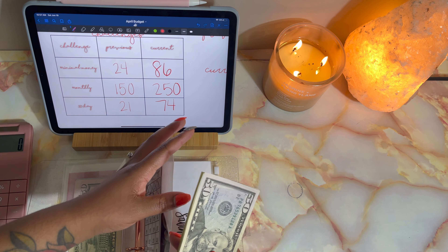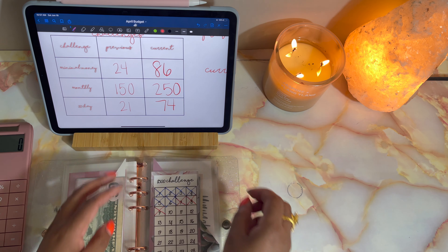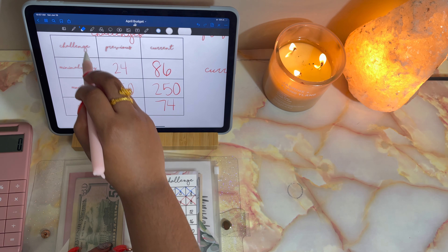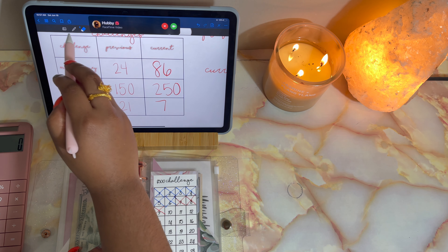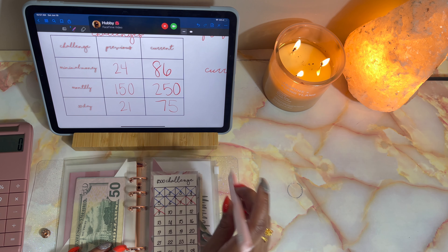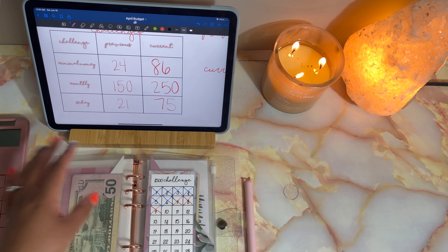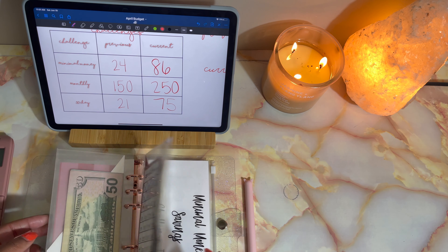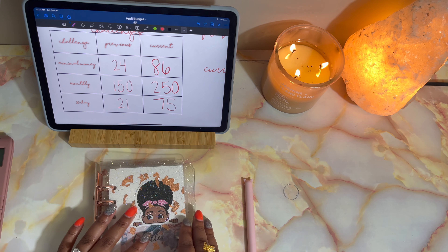So we're going to get straight into this video. For my challenges, I condensed some of them and updated my template. What I did was take the previous amounts from the challenges I currently have and we're just going to see how much I've added to those challenges so it's realistic. Buffer isn't a challenge — that's just buffer money that I keep.